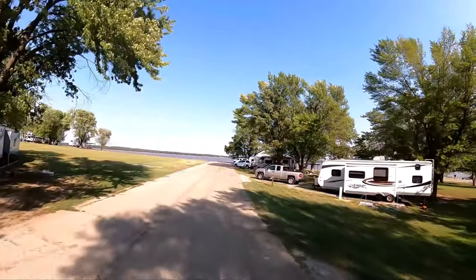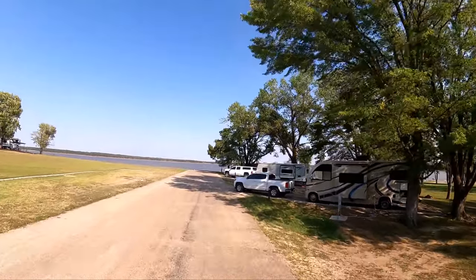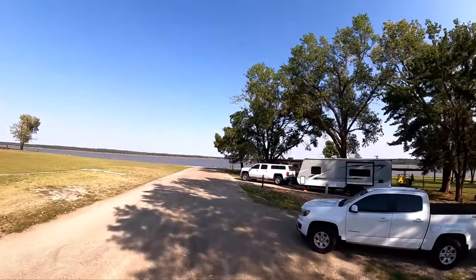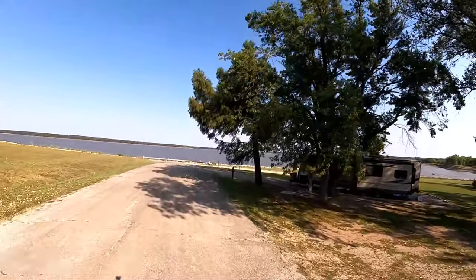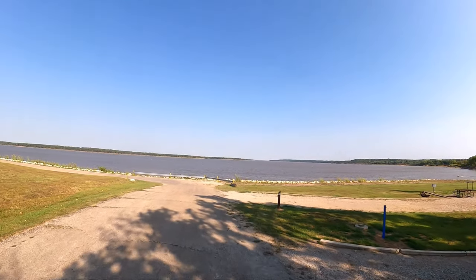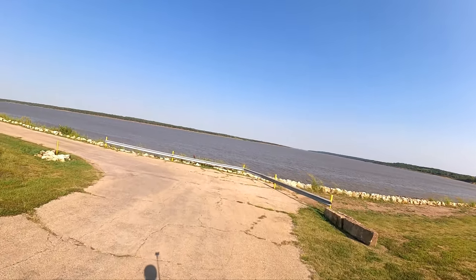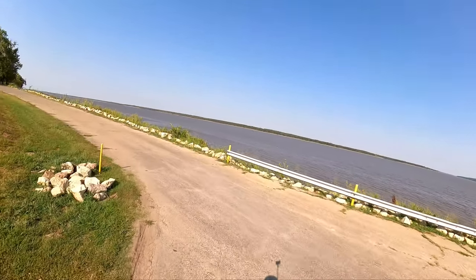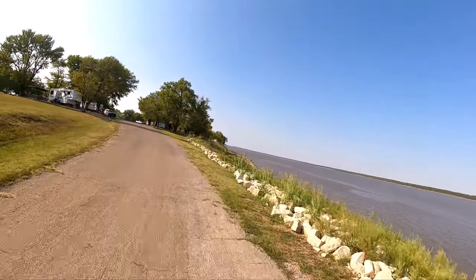It is September 12, 2021, Sunday. And there are lots of beautiful campsites available here.